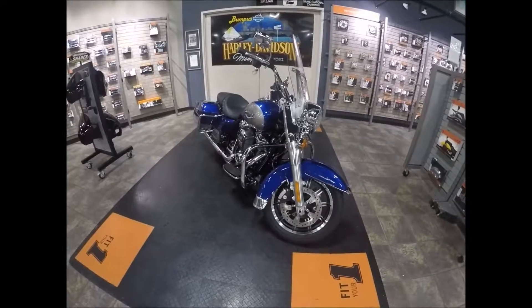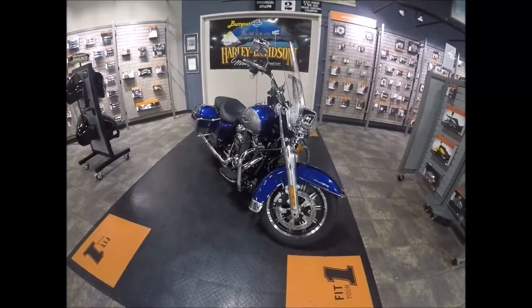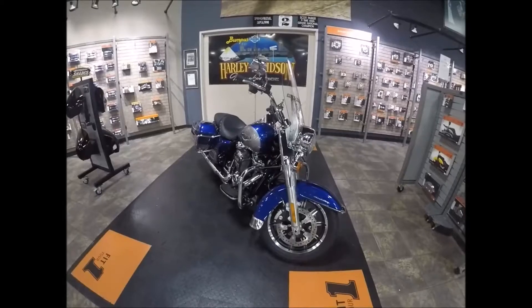Hey, it's Jeff O with the Internet Motorcycle Sales Guy, and today we're looking at a brand new 2017 Road King at Bumpus Harley-Davidson here in Memphis, Tennessee.